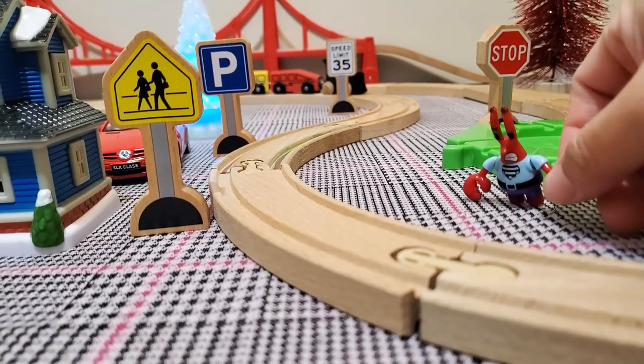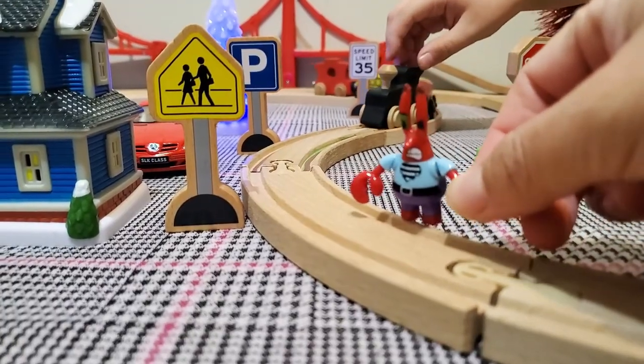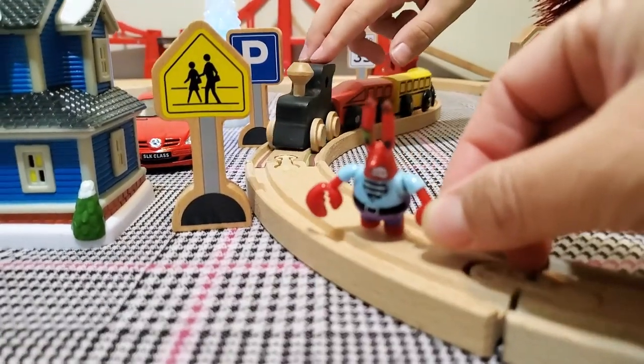The signs are there to keep people safe when they are walking and trying to get to their destination, like this people crossing. Be careful.